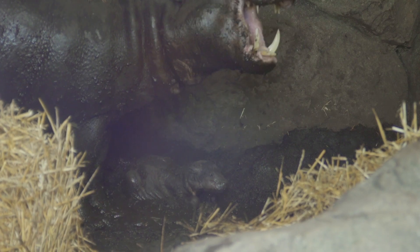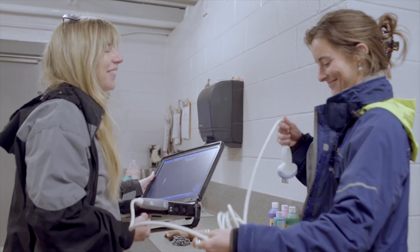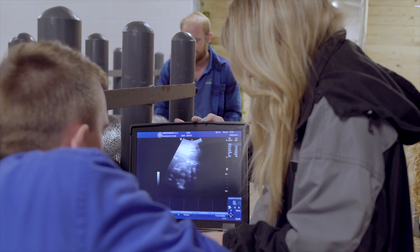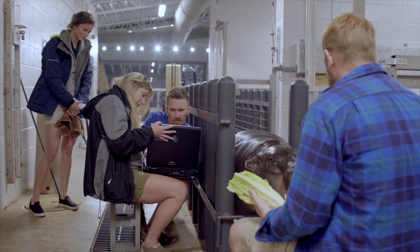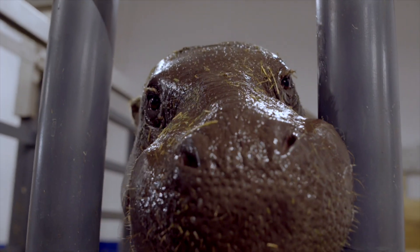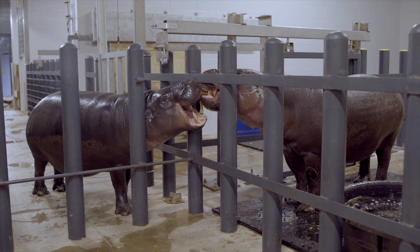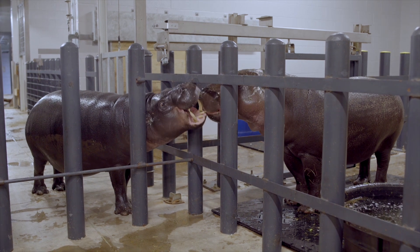Our biggest baby of all was our pygmy hippo calf that was recently born. This was a pregnancy we were monitoring with our first-time mom Holly for quite some time. Holly was a very good patient and well trained, so we were able to do ultrasound monitoring throughout the entirety of her pregnancy. We still weren't quite sure on a due date because their gestation period has about a two-month variance. Holly and the dad Ralph are also first-time parents, part of a new SSP recommendation. We built Revolution Ridge specifically to house the species and have a breeding pair, so we're really excited to have already been successful.